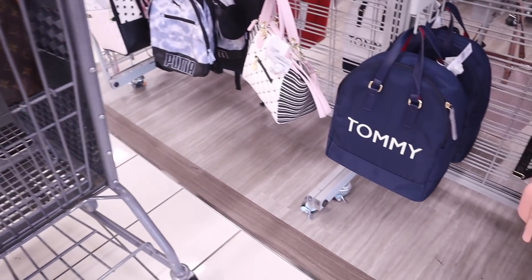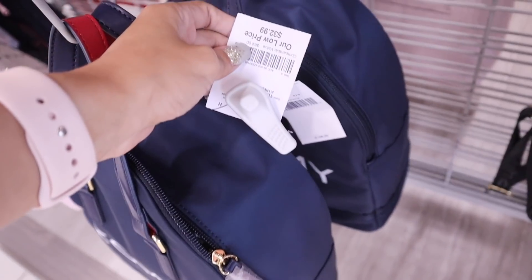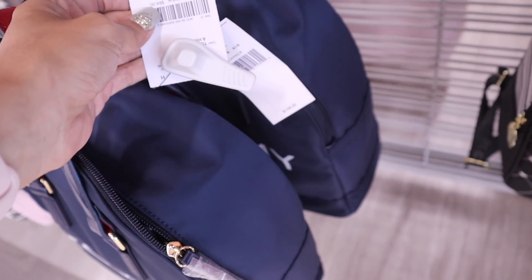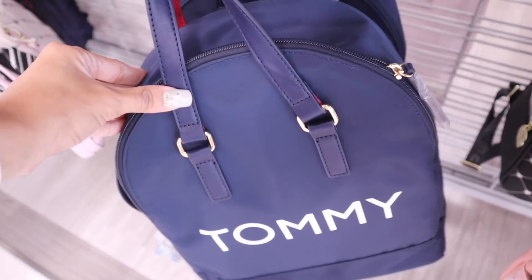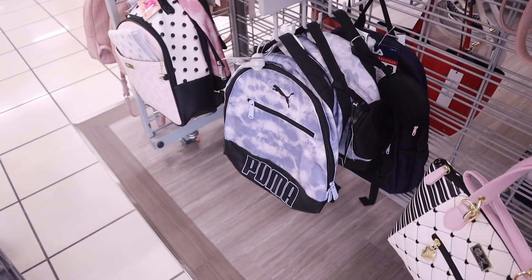I grabbed myself a cart and look what I just found — the brand Tommy Hilfiger, which is so exciting, for only $33, originally $108. Do you guys like this one? Let me know. They even have the brand Puma — I seriously love this brand and it's super affordable here, priced at $15.